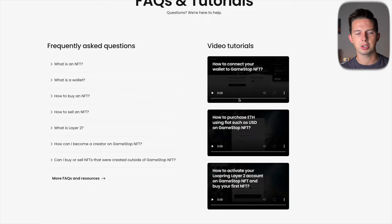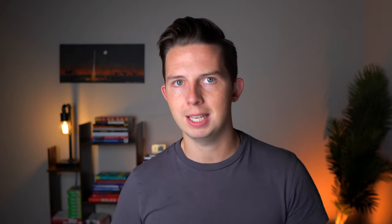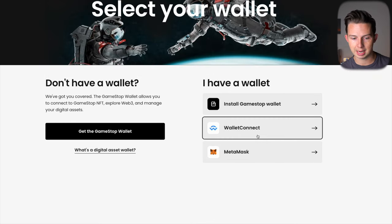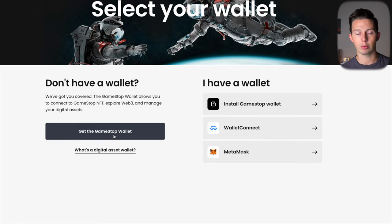Their Learn tab has NFT tutorials to help you get up and running on the platform even if you've had no prior experience with NFTs. On the Connect tab you can connect with WalletConnect, MetaMask, or the GameStop wallet, and you can create a GameStop wallet right there as well.